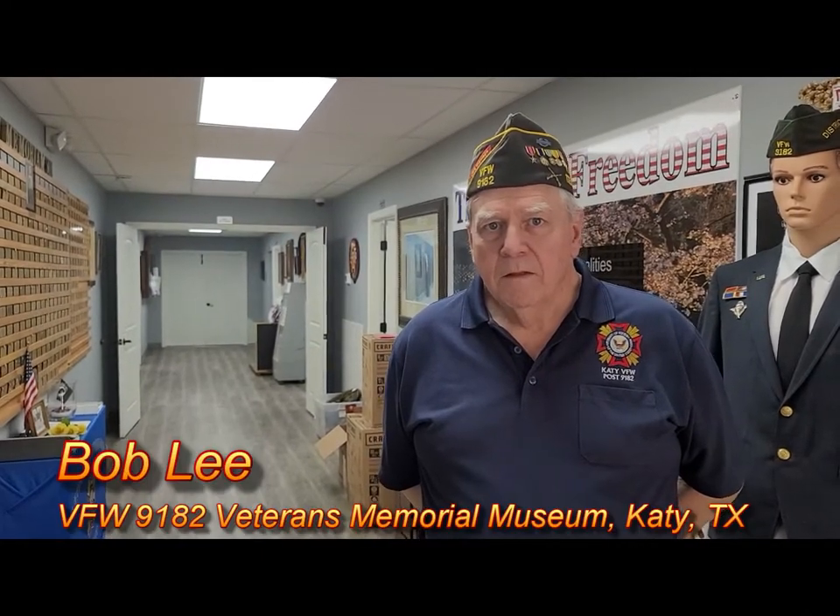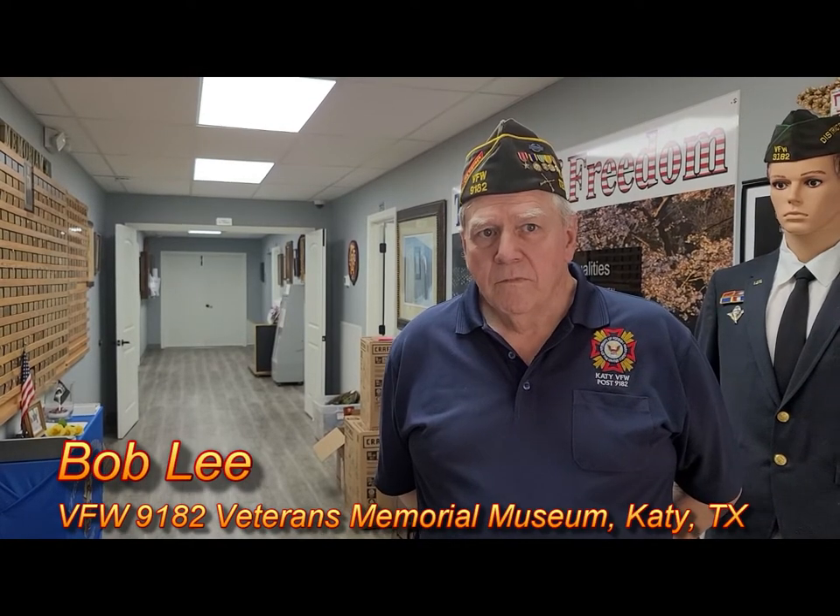This is Bob Lee. He's the director of the museum here at the VFW World War II Museum, and he's going to take us around and show us a little bit about the place. Bob, tell us about yourself. Tell us about the place.